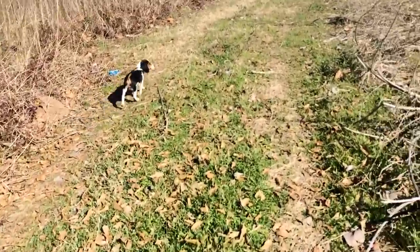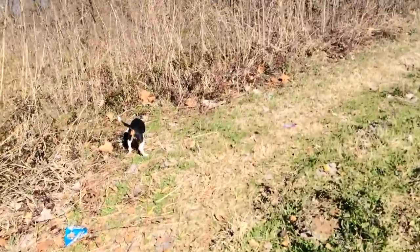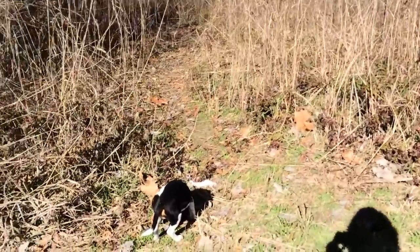He's doing really good keeping his nose to the ground — that's what you want to see. He's not really doing a lot of puppy playing; he's mostly just trying to figure out how to find things.